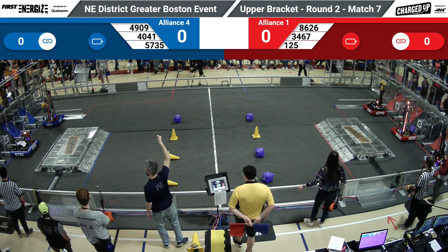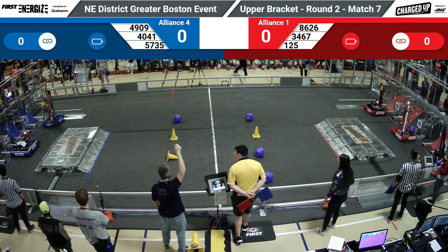Drivers behind the line. Match begins in 3, 2, 1, go!